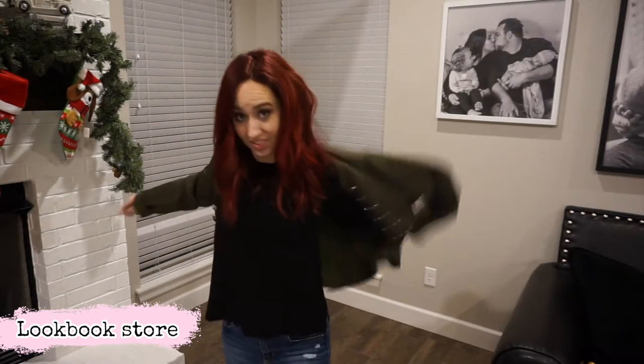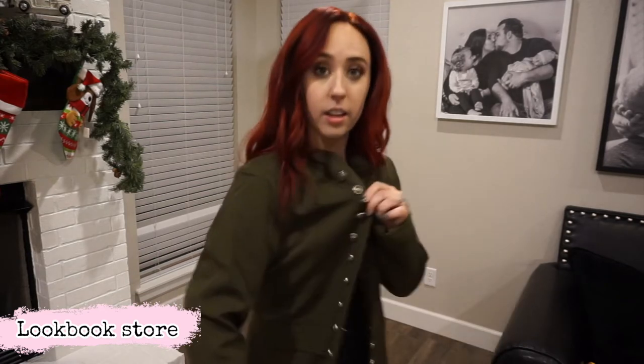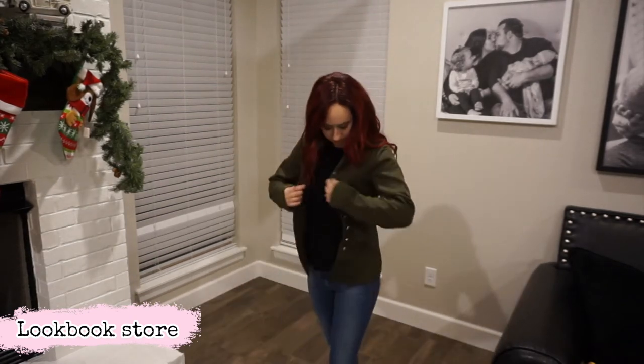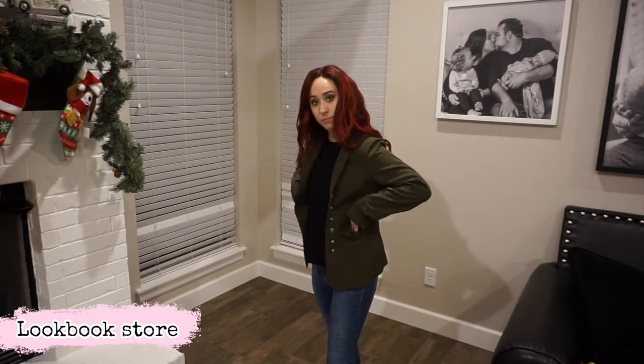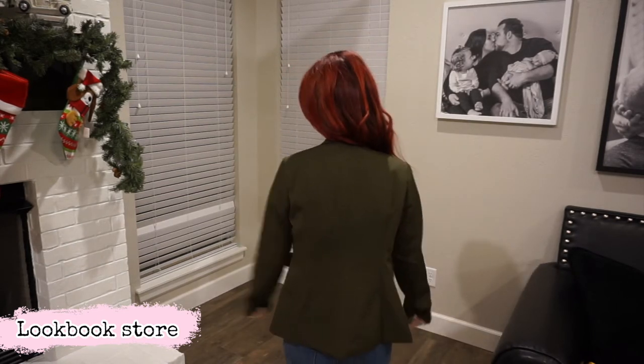Next I have this green blazer that is just so cute with the buttons. I absolutely love them. I saw this and I was immediately drawn to it because of the buttons and also because of the color — you guys know I love a good olive. You'll notice that the sleeves are a tiny bit long on me, but that has been the case with every single blazer I've ever purchased. So I wouldn't really alter from your regular size. Otherwise I feel like this fits so good.